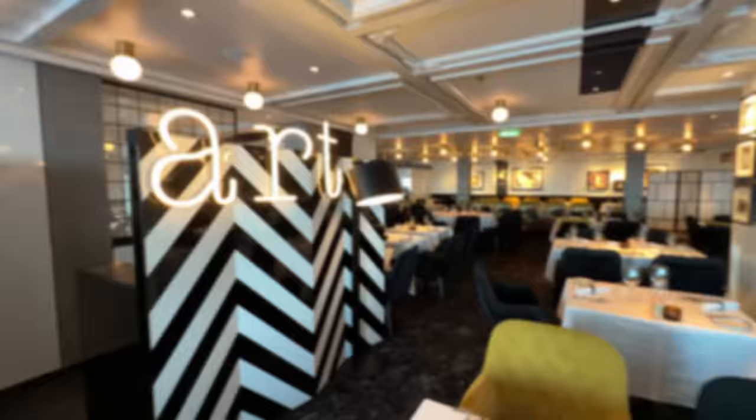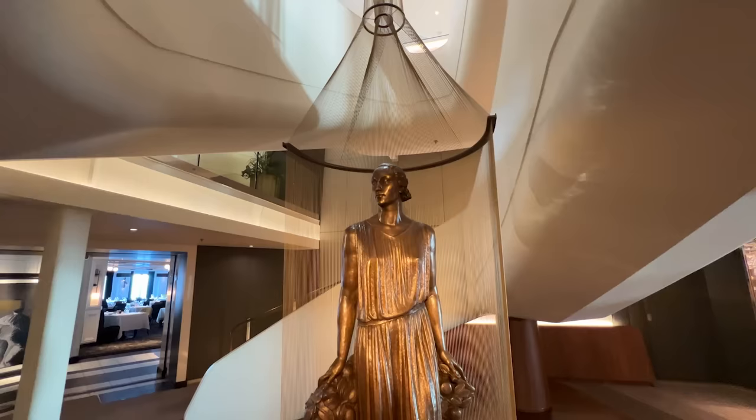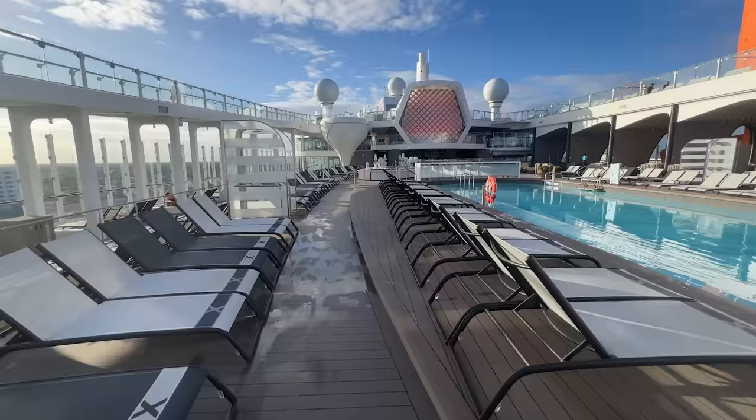Celebrity Cruises has its own version of formal night called Evening Chic. Cruisers do dress up for this event — typically on a seven-night cruise there'll be two Evening Chic nights. You don't need a tux or a suit, although you'll certainly see many wearing formal clothes. I usually pack a sports coat and button-down shirt and don't feel out of place. Of course, on the pool deck feel free to don flip-flops, a bathing suit, or beach cover-up, but if that's all you feel like wearing on the ship, you'll probably want to stick to the buffet for meals.